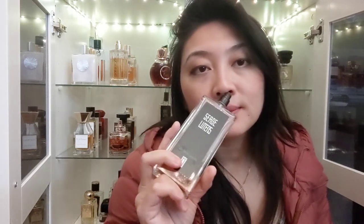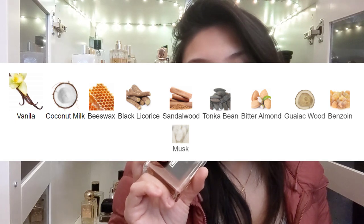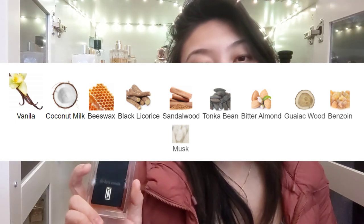Next is from Serge Lutens — I have Un Bois Vanille and Datura Noir, and I also like Amber Sultan. The house used to be more readily available and better priced for the US but they stopped selling here. You can still find it at discounted sites. It smells like an ambery vanilla with beeswax and a little honey. You can still get it for $75 for 50ml.